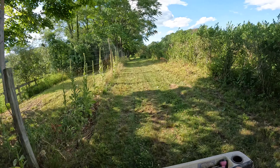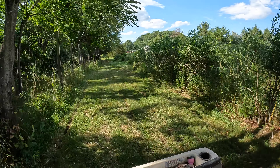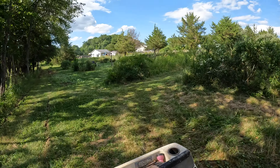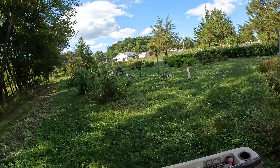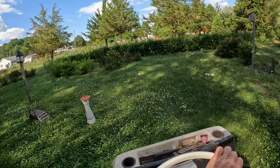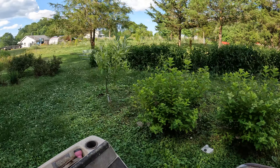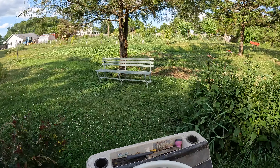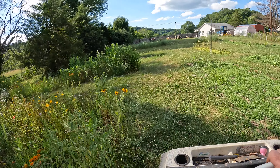Now we'll head in for a little tour. Nothing much — just ran the brush through here today, everything looks good. We'll go into the botanical garden and head out.